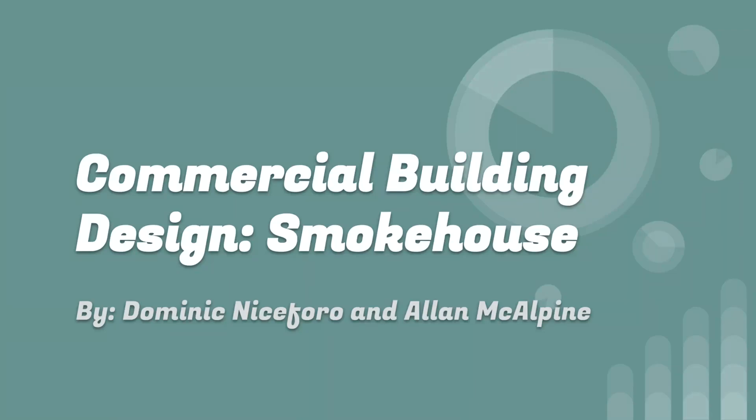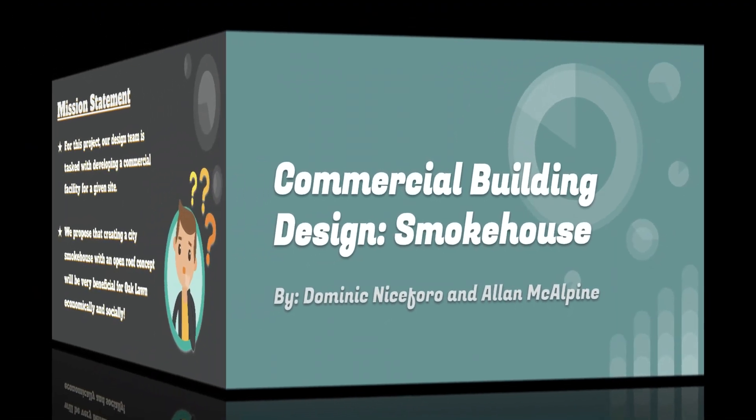Hello everyone, my name is Alan and this is Dominic Neisfarrow, and today we will be going over the commercial building design. What we've done is we created a smokehouse, so let's dive right into this project.